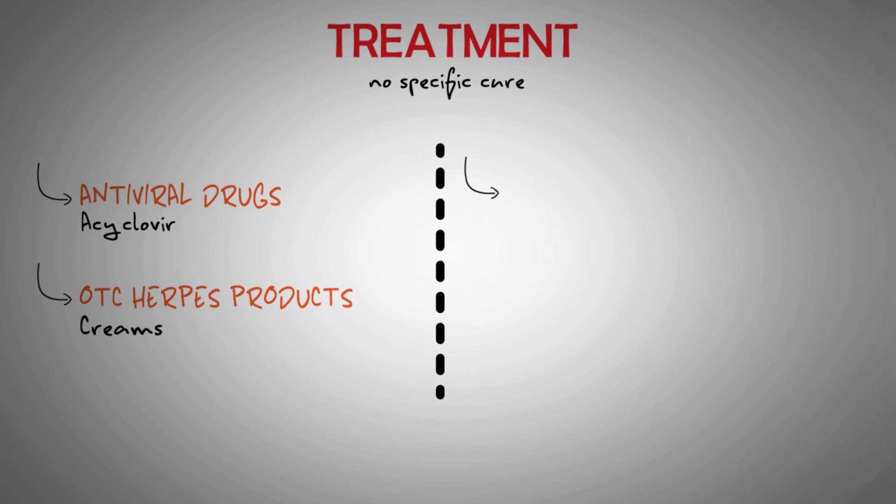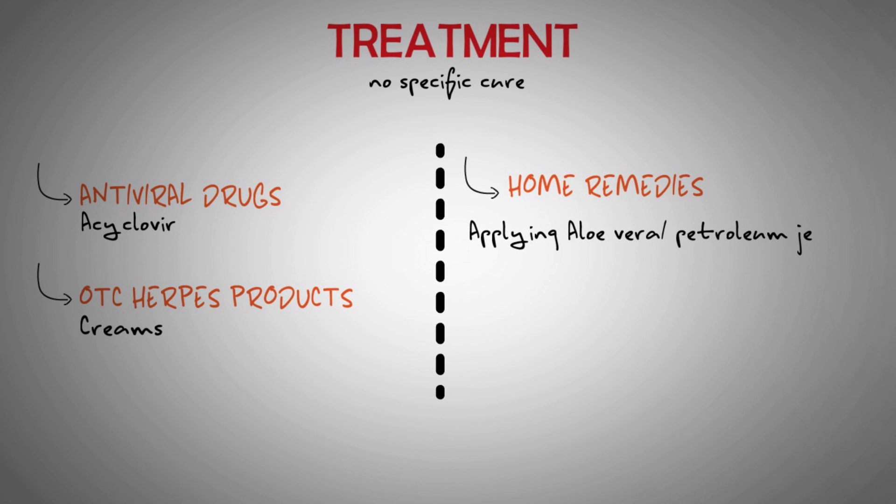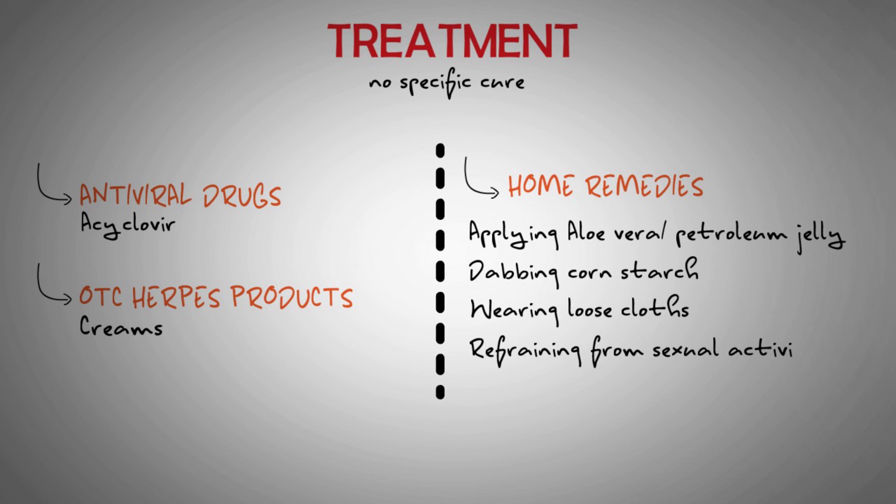Besides medication, several home remedies can help relieve symptoms of herpes. Some of them include: applying aloe vera gel or petroleum jelly to sores, dabbing cornstarch onto the affected area, wearing loose clothing to avoid irritation, and refraining from sexual activity — even with protection — until symptoms have gone.